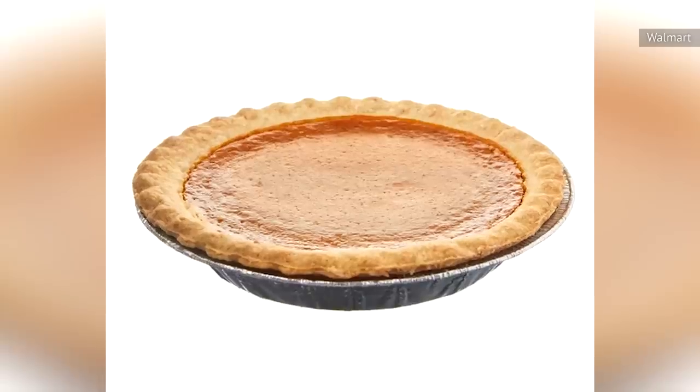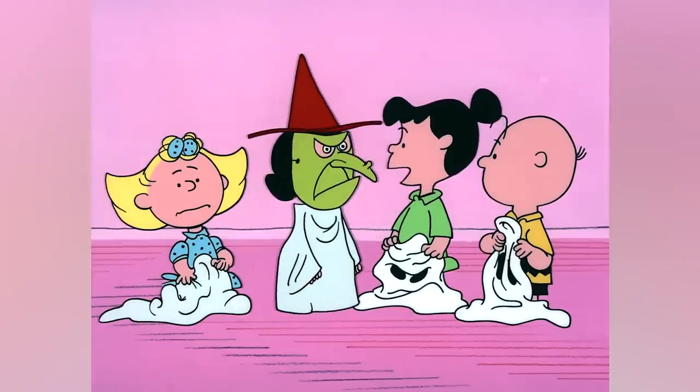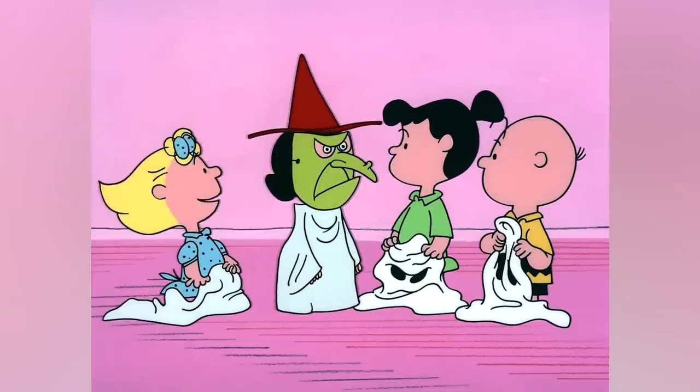Whatever prep method Walmart uses, it's not likely to win any pumpkin pie awards. Someone will have to let Charlie Brown know he won't find what he's looking for here on Halloween.